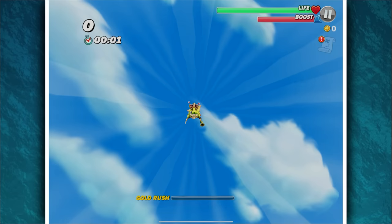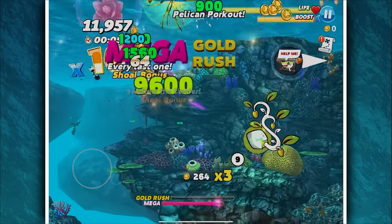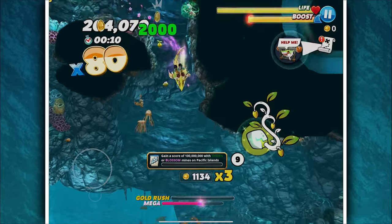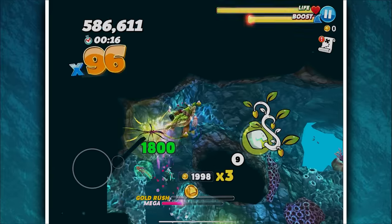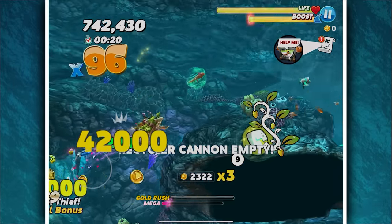Looking forward to this — so this is the new shark in the roster. Oh my God, there's so many things going on. Wait, I'm already on mega rush. Why am I tiny? Is it normally this zoomed out? Have I not played this in so long?